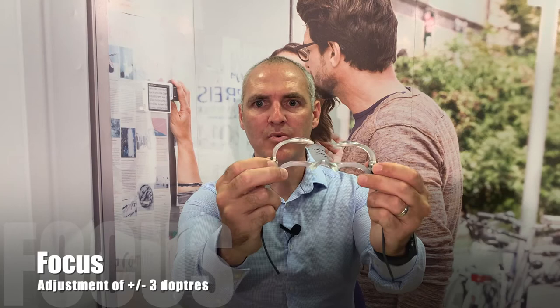When using the product, the wearer has the ability to change the focus using the focusing wheel. We advise the wearer to adjust one eye at a time, as very often the visual acuity can differ from one eye to the other.